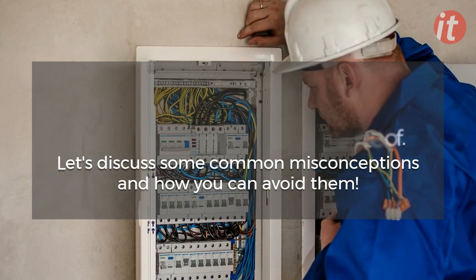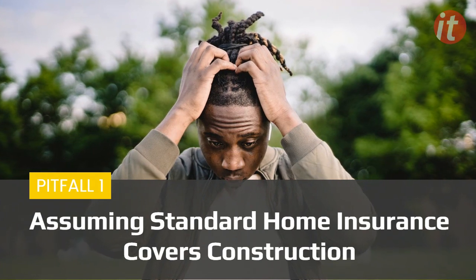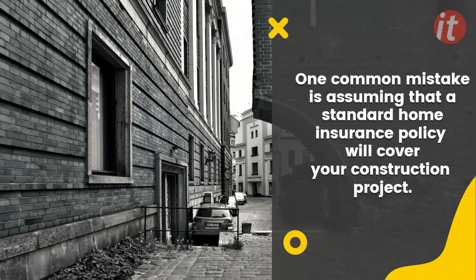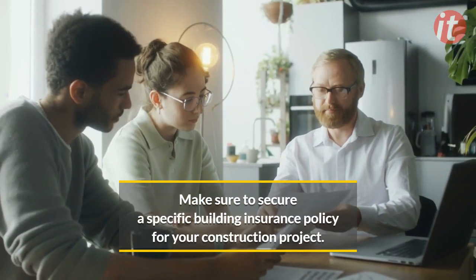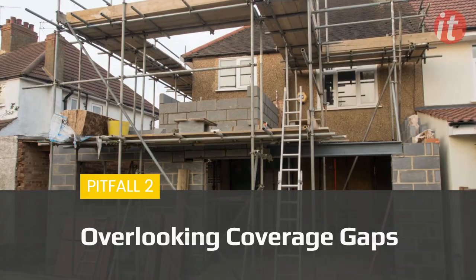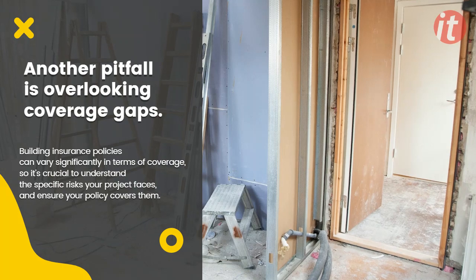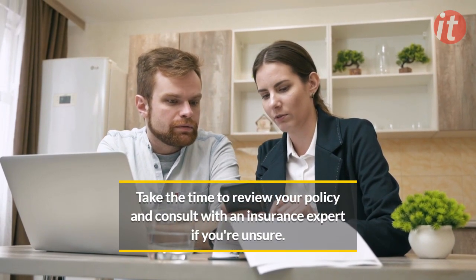Let's discuss some common misconceptions and how you can avoid them. Pitfall 1: Assuming standard home insurance covers construction. One common mistake is assuming that a standard home insurance policy will cover your construction project. In reality, most home insurance policies won't cover a property under construction, leaving you vulnerable to financial losses. Make sure to secure a specific building insurance policy for your construction project. Pitfall 2: Overlooking coverage gaps. Another pitfall is overlooking coverage gaps. Building insurance policies can vary significantly in terms of coverage, so it's crucial to understand the specific risks your project faces and ensure your policy covers them. Take the time to review your policy and consult with an insurance expert if you're unsure.